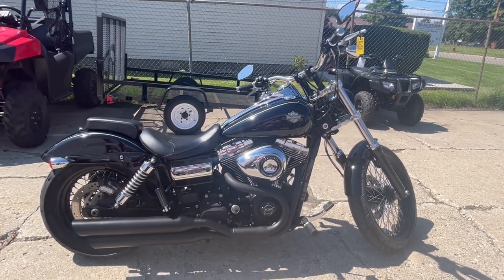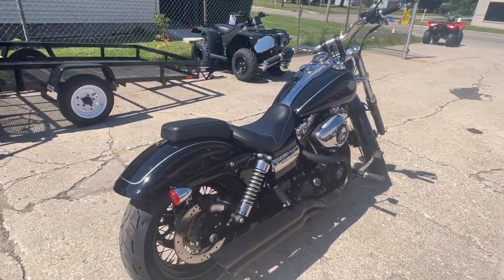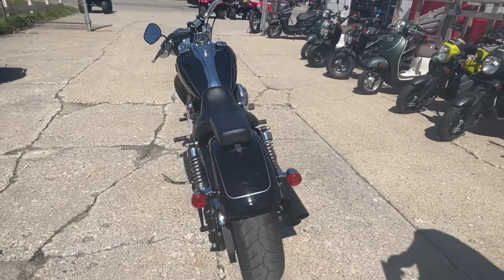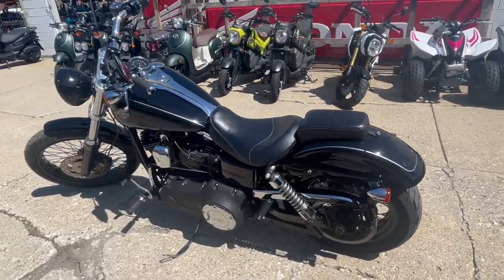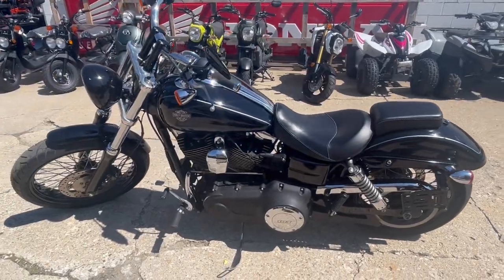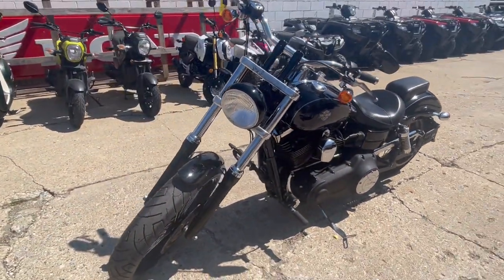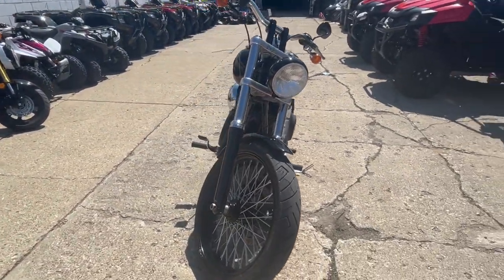Hey guys, approvalpowersports.com here doing some videos on some bikes that just came in. Check this one out — 2014 Wide Glide for sale. This thing is all blacked out, a nice clean Harley that runs strong. This Dyna Wide Glide turns heads everywhere you go. Just serviced at the dealership, inspected, fluids have been changed — everything works and it seems ready to hit the road.